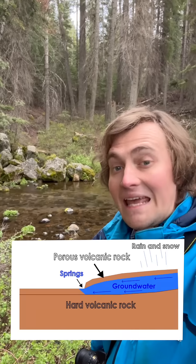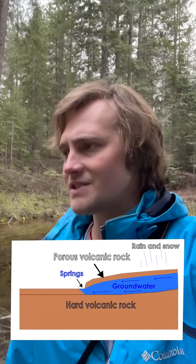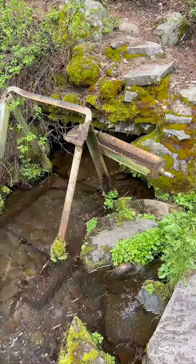This is a lot of volcanic terrain. There's a lot of volcanic rocks, and there's lots of fractures and faults in these volcanic rocks that allow groundwater to move in the subsurface and eventually just spring forth out of the ground.